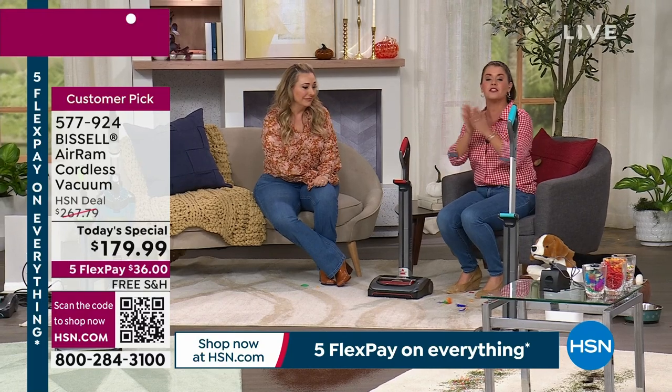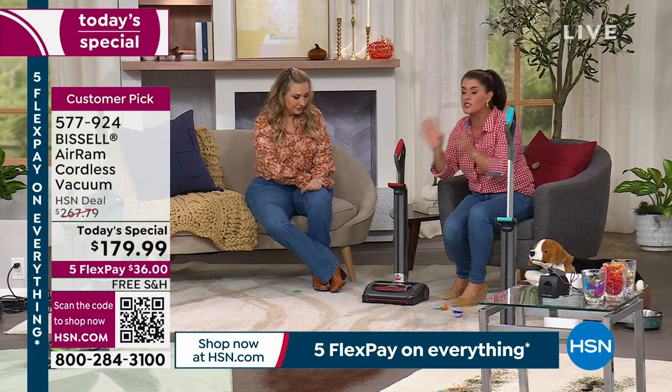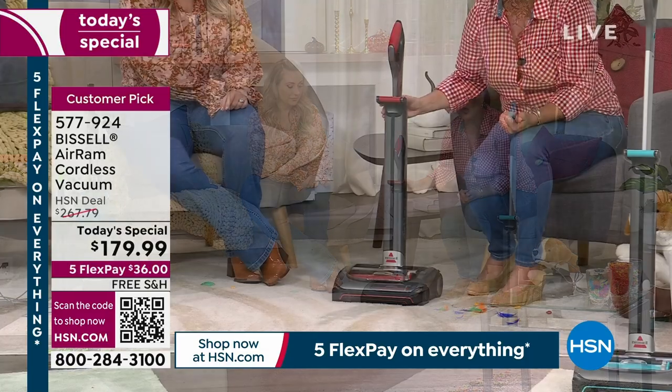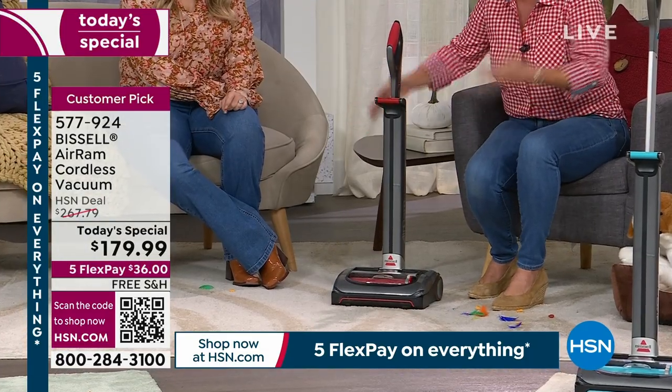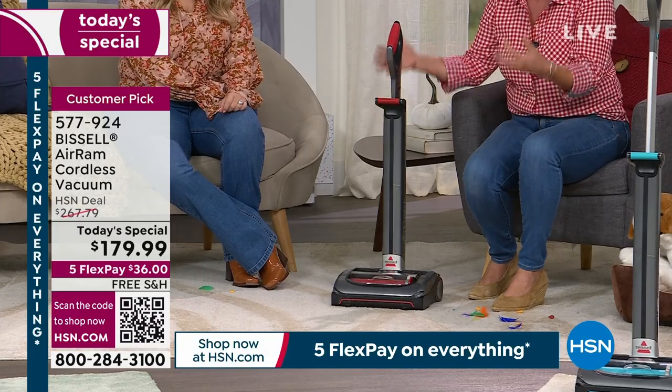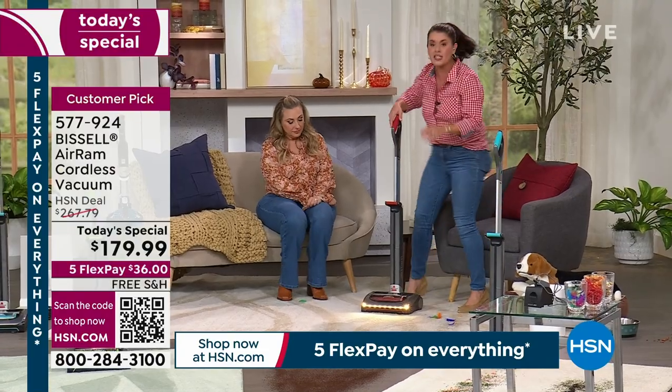Bissell has literally thought of things from the bottom up. This does stand on its own because it is a cordless vacuum designed like an upright vacuum. Uprights stand up — they're sturdy and long lasting. That's what you're going to get here.